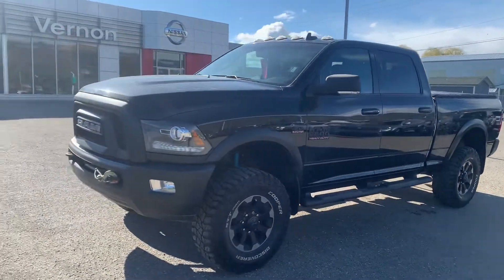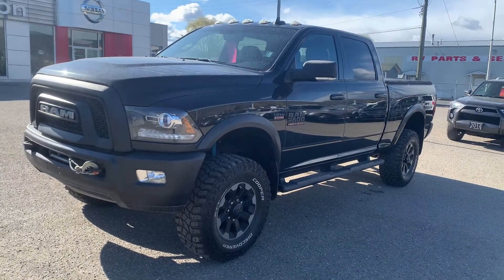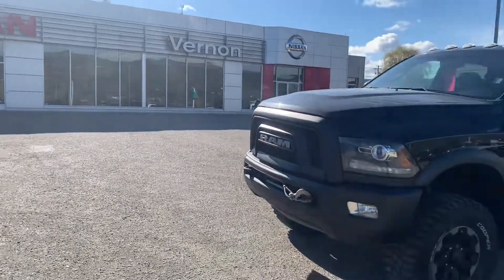Again, this is the 2018 Ram 2500 Power Wagon here at Vernon Nissan. My name is Calvin and we'd love to help you out — thank you.